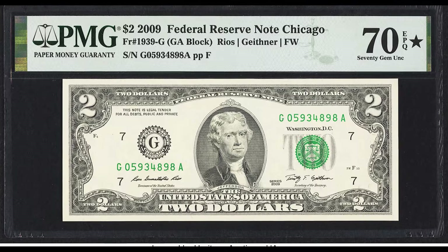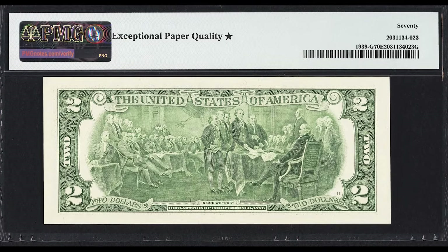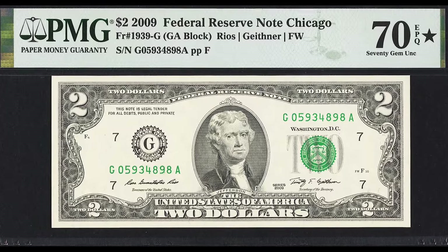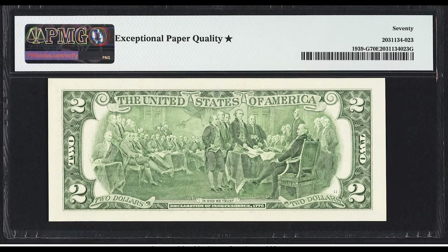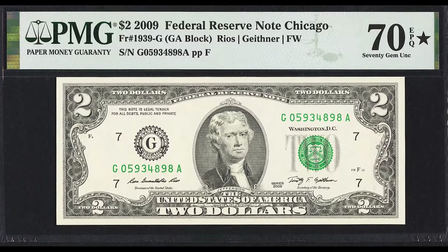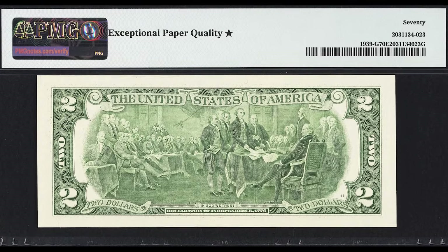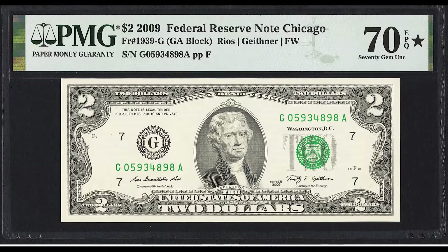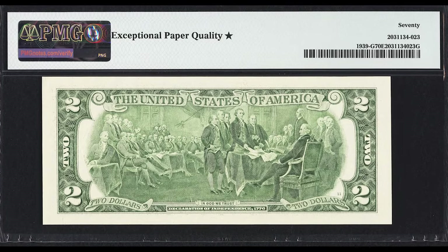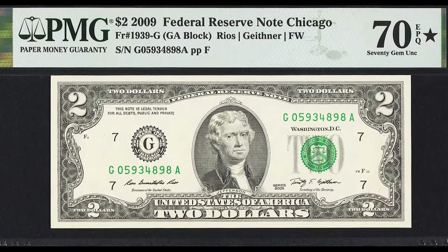$1,560 for this 2009 $2 bill. You can go to your local bank and ask if they have any brand new packs of $2 bills, then go through them to see if any are worthy of grading. This example has nothing that makes it particularly rare outside of the grade. To get a 70 EPQ grade, your bill needs to have no folds whatsoever — not down the center or through any of the designs. A small corner tip fold can be okay, but you won't get the 70 grade with any folds. If your bill has no folds, it's eligible to achieve at least a 60 to 70 grade.